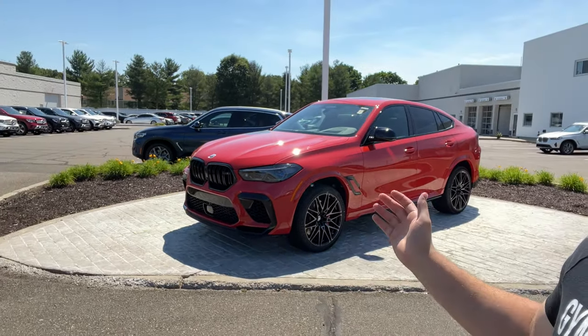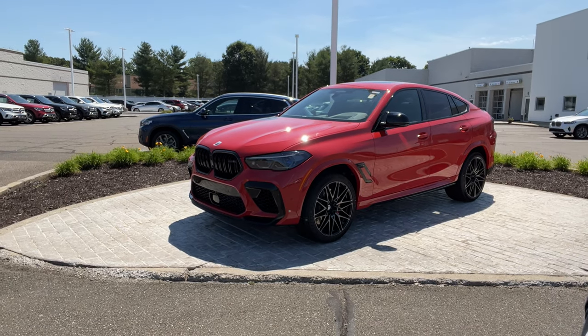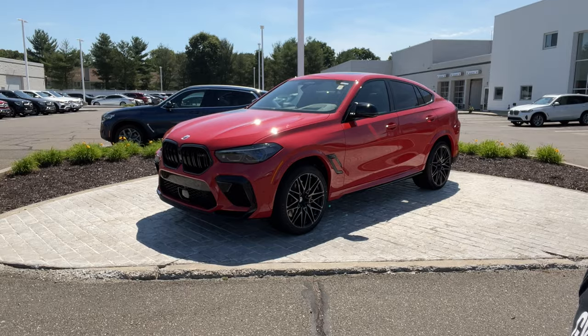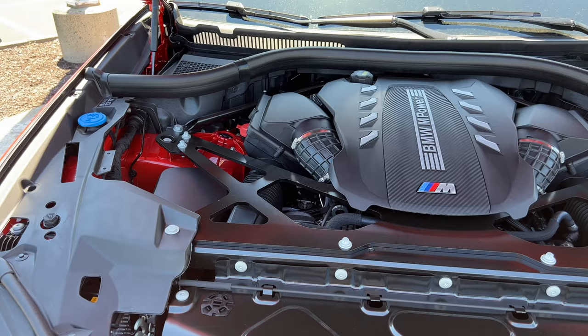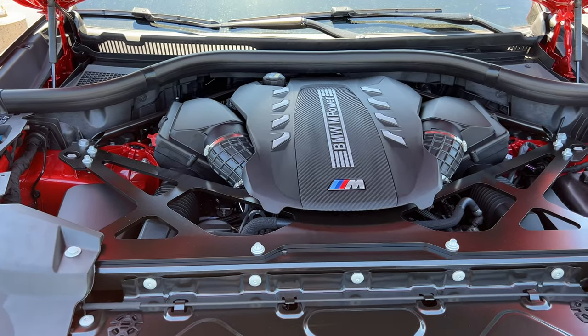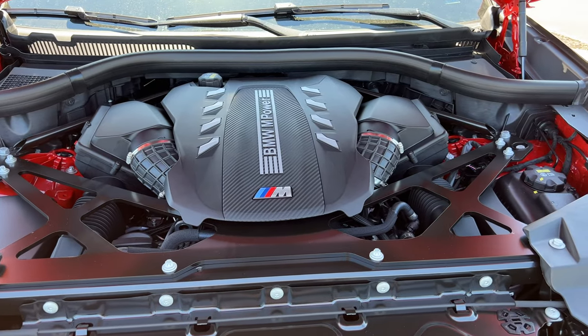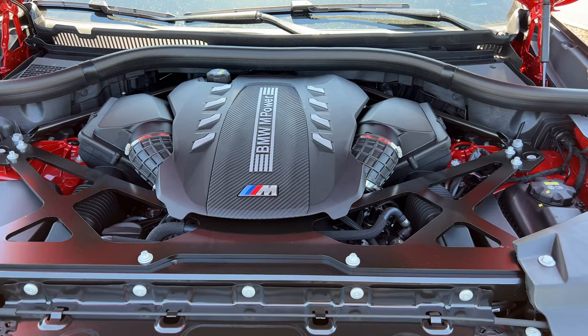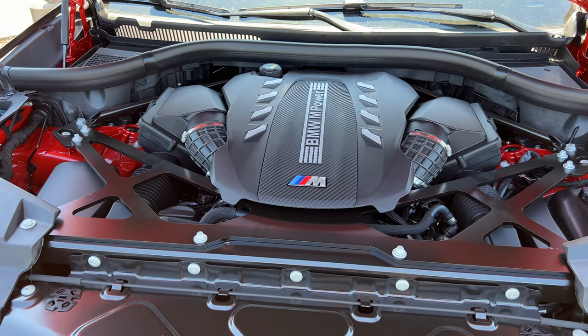Hello guys and welcome back to another video. In today's video I will be showing you the 2022 BMW X6 M. This one has three packages, so let me go ahead and show you all the features and packages. Under the hood there is a 4.4 twin-turbocharged V8 connected to an eight-speed automatic transmission. This engine produces 617 horsepower and 553 pound-feet of torque.